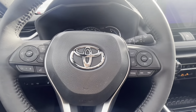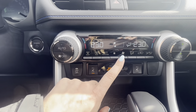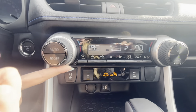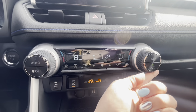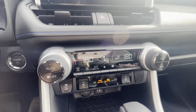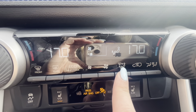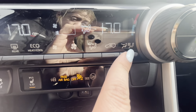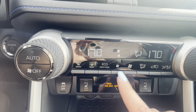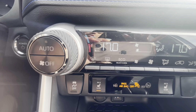Starting with climate control: press the fan to turn it on. It's dual zone — right now it's synced to the driver's temperature. You can break the sync by twisting the passenger side, or hit sync to return to the driver's temperature. You can control fan speed, airflow direction, and toggle whether air goes to the back seats, which helps save fuel.